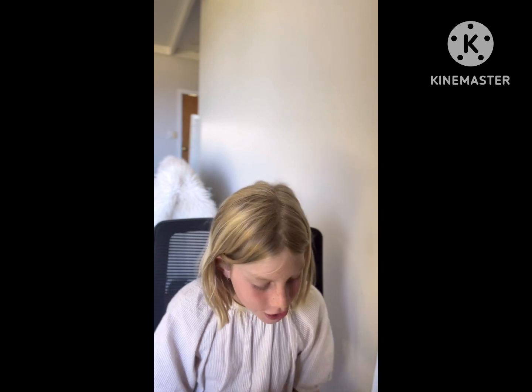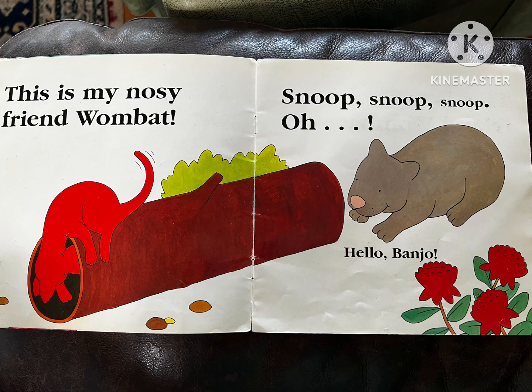Hi, Banjo. This is my nosy friend, Wombat. Snoop, snoop, snoop. Oh, hello, Banjo.